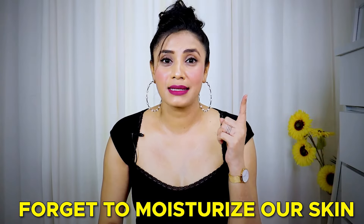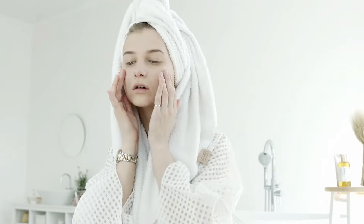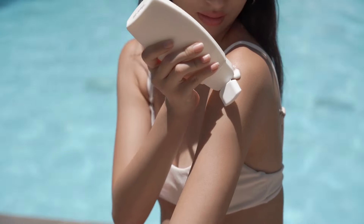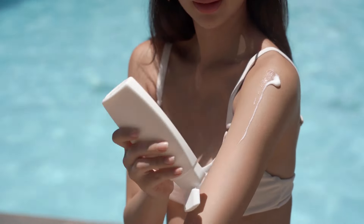The first mistake is that we forget to moisturize our skin. Yes, in summers it is very necessary to moisturize our skin. Sometimes we feel our skin is very dry, so we think we don't need to moisturize. On the face, maybe, but we neglect the whole body — which is very wrong.